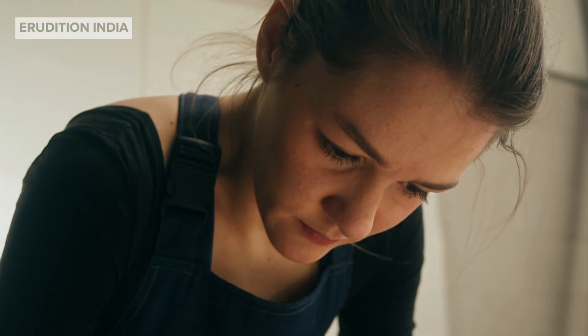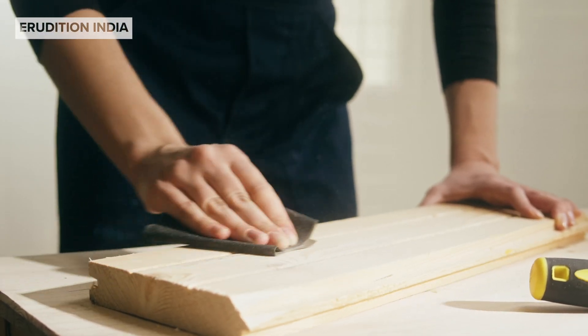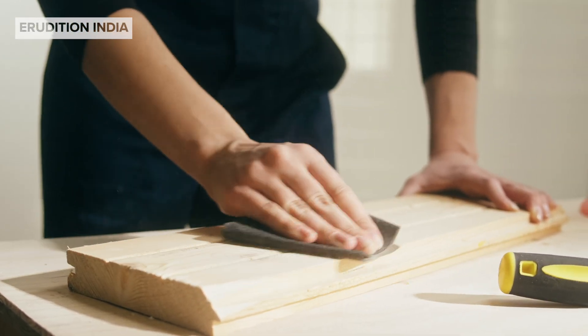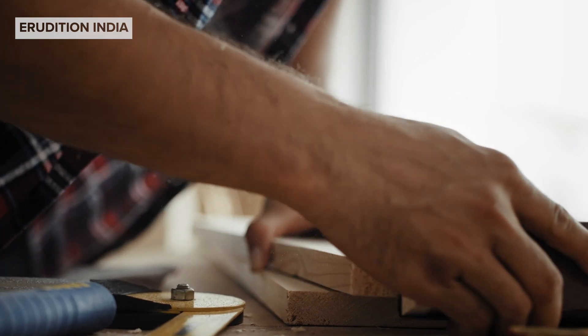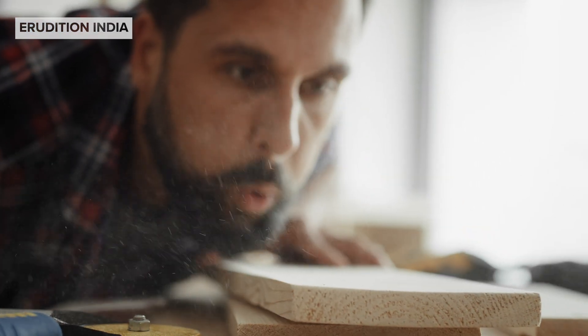Hey everyone, welcome back to Erudition India. Today we are talking about something you see almost every other day but may not even think about it. Abrasives. What are they? Where do we use them? And why are they so important? Let's find out.